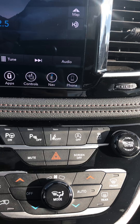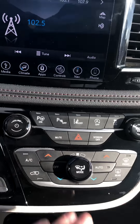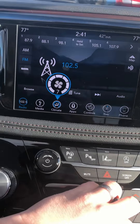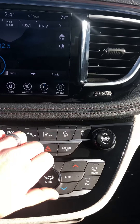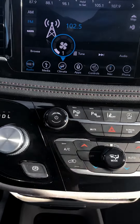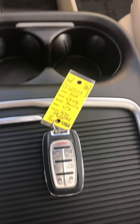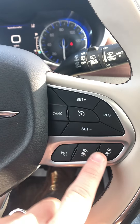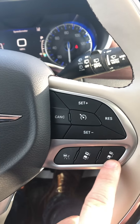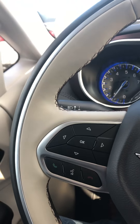Park assist, lane assist, auto start/stop, traction control, screen on and off — all works well. Hazards and your analog climate control features work good with good air coming out of those vents. This vehicle does have two keys — I meant to grab them both, I forgot, but it does have two fobs. And it has adaptive cruise, so your normal cruise settings and car-length distance control. Left-hand side has your voice commands and pick up/hang up for phone calls.